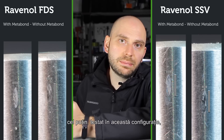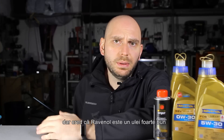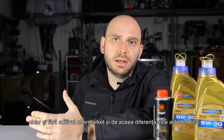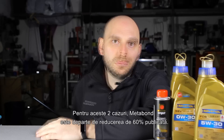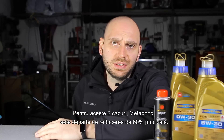At least from my setup, the scars left were 1% smaller. The difference is very small, but I believe that Ravenol is a very good oil even without an aftermarket additive, and that is why the difference is so small. Maybe on a lower quality oil the difference would be bigger. For these two cases, Metabond is far off the 60% friction reduction advertised.